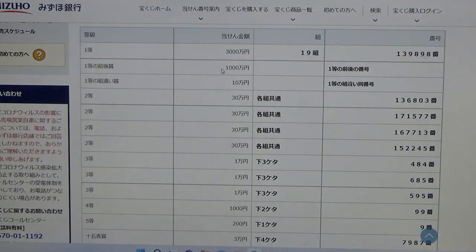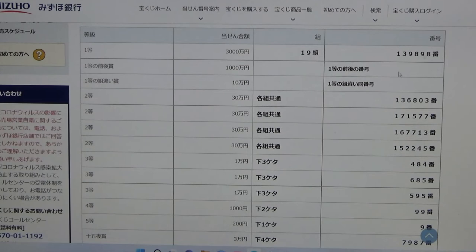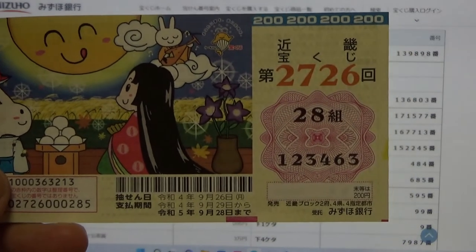To win the second first prize, this means you must have the first five digits from the first prize, but your last number can either be one higher or one lower. So for example, 1, 3, 9, 8, 9, 9 — that is one higher — or 1, 3, 9, 8, 9, 7 — one lower. You also need to have the same grouping number. No good for me.